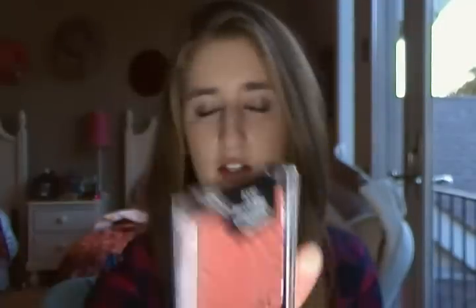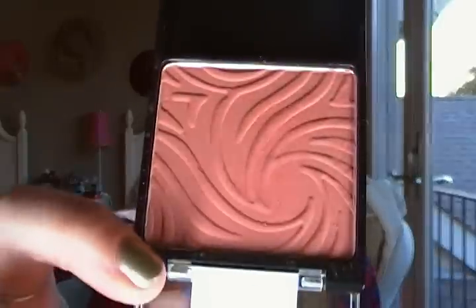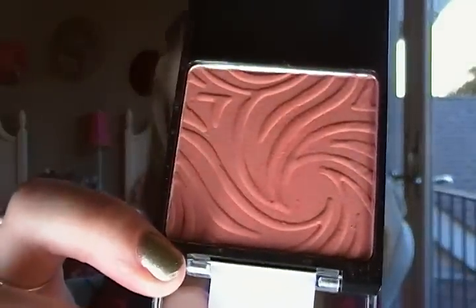Moving into blush — I went to CVS to purchase the Heather Silk blush by Wet n Wild but they didn't have it, so I got the Mellow Wine shade instead. It's just a beautiful matte color that's really really pretty. I wasn't sure if it was going to be too dark but it's not — if you just get a little bit, it's just a great winter color.